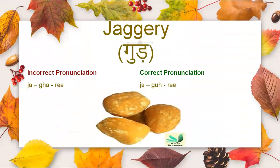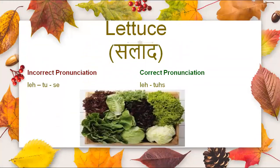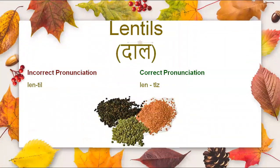Next is jaggery. Now comes lettuce. We often mispronounce it as lettuce, whereas the correct pronunciation is lettuce. Now comes avocado. It is not avocado, it is avocado. Lentils — it is not lentil, it is lentils.